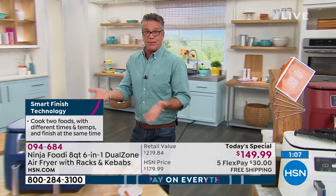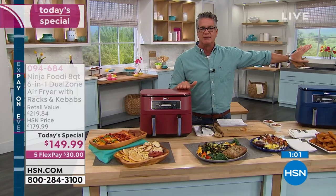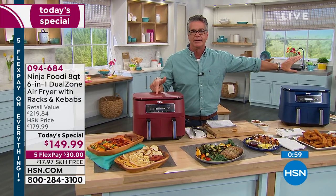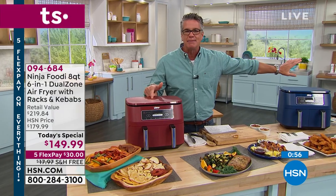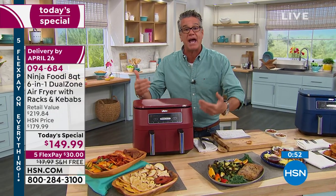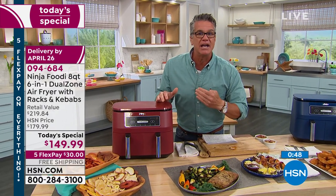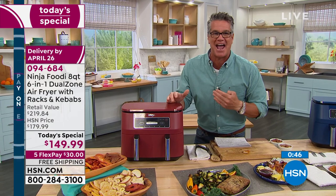I'm not telling you to get rid of your big oven — I'm not cooking a 20-pound turkey in here. When I barbecue, I want to be outside. I'm just talking about having something extra that's convenient for every day. I use my air fry oven every single day on something, even just to toast, because it's easy.